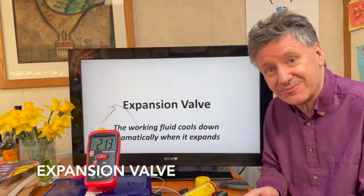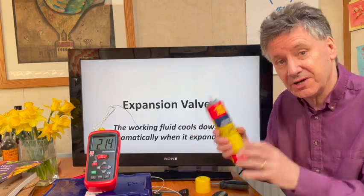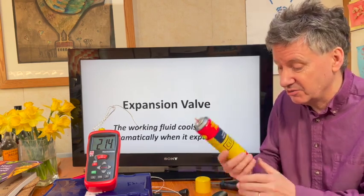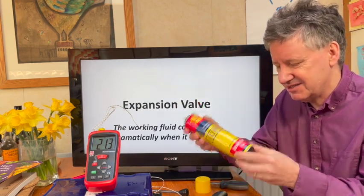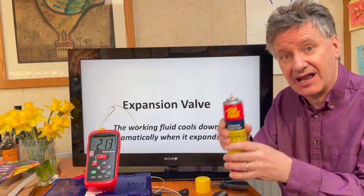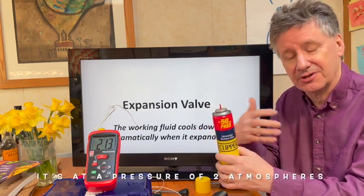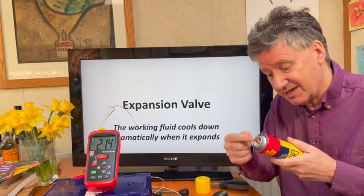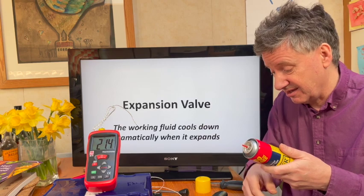Let's do some experiments to show how the expansion valve works with the working fluid. The working fluid in my pump outside is propane. This pretend working fluid is butane, and inside this bottle it's held as a liquid at high pressure — just like the working fluid on the high-pressure side of the pump. This here is an expansion valve and we're going to allow the butane to expand through it.